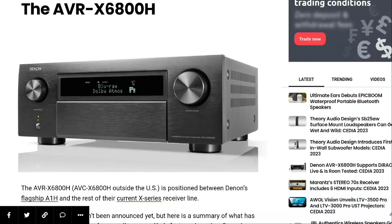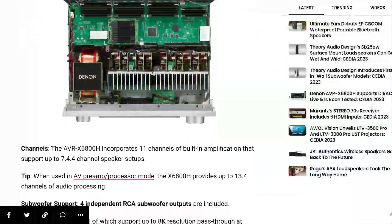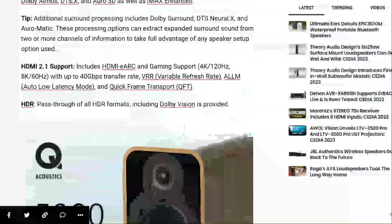You also get support for Dolby Atmos, DTS:X, Auro-3D, as well as IMAX Enhanced. This is what you'll probably need for your home theater setup.